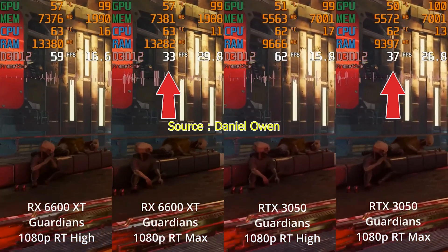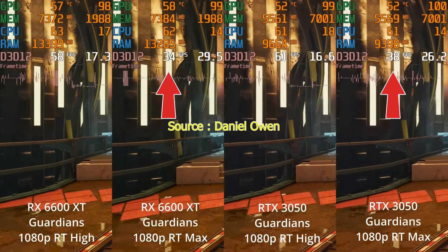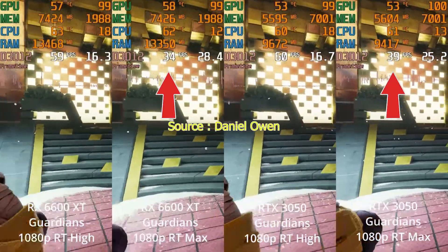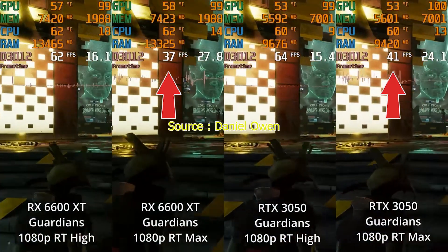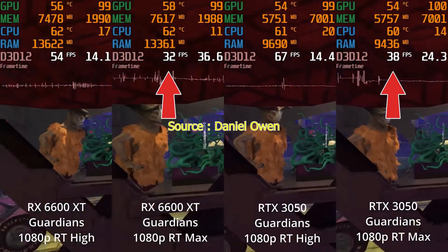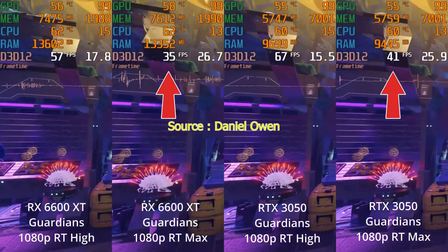Now for Ray Tracing performance in Guardians of the Galaxy at 1080p max settings. The RX 6600 XT gets around 33 fps, while the RTX 3050 achieves around 37 fps. In this case, the RX 6600 XT shows lower ray tracing performance.